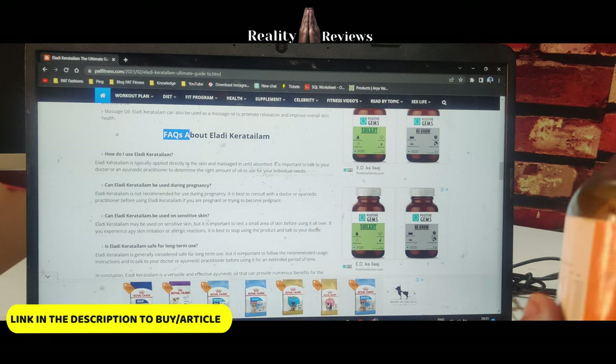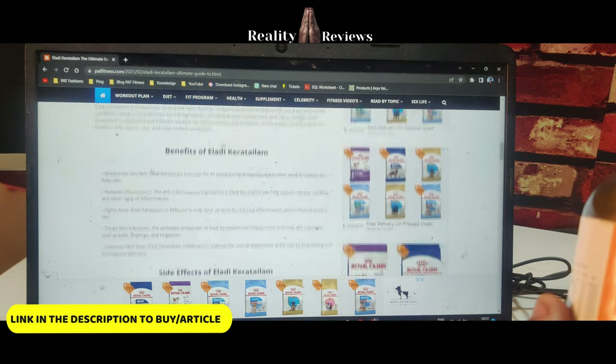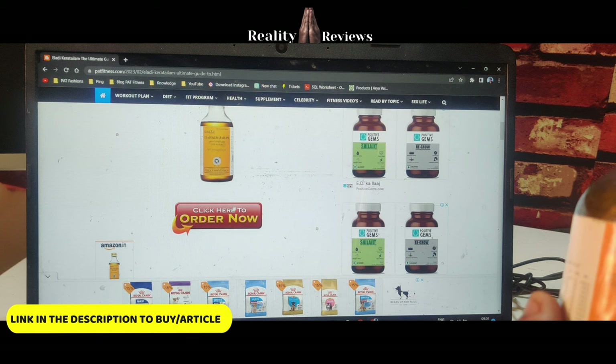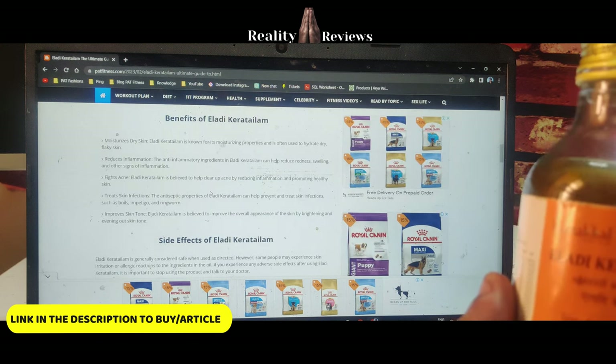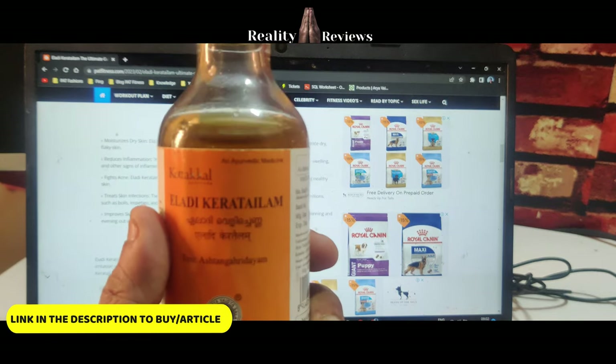In case you have any doubts, FAQs are already on my website. Make sure you visit — the link is in the description — and also the order link. This article will be more informative than this video. That's all, guys. Have a great day. Bye.